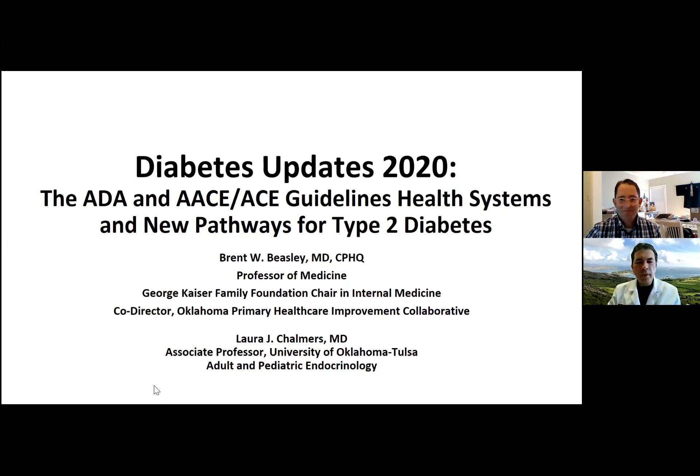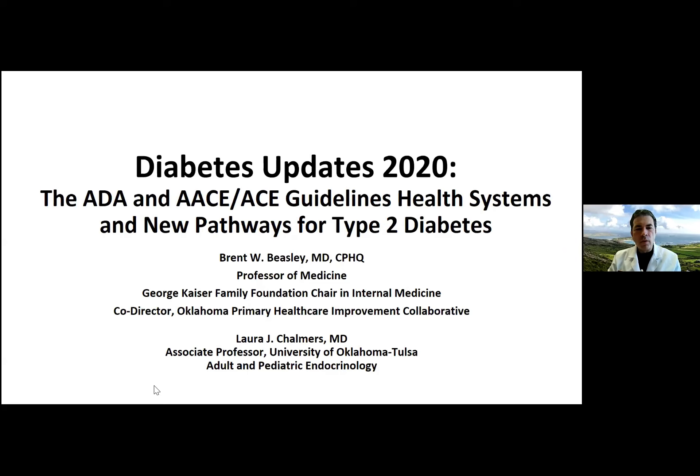Thanks, Blake. I'm really thankful Laura is joining me today. OFIC, as Blake was talking about, is designed to help rural offices all across Oklahoma — as well as non-rural practices — to make sure that care is up to date and value-added at the point of care, no matter what county our clinicians are practicing in.